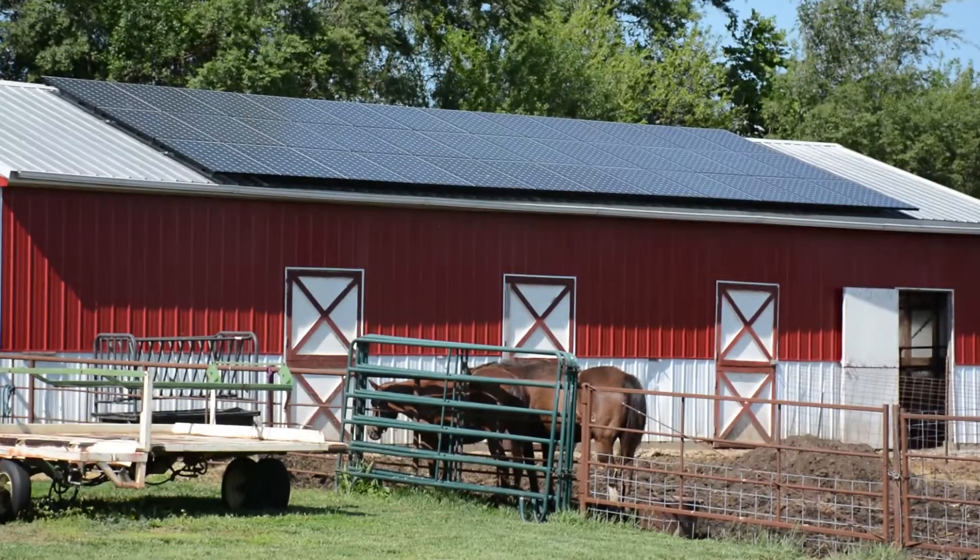Hey everyone, it's Luke from SolarHood and today we're here with Dan who's gonna talk with us about his installation that's right behind us back here. Thanks for joining us today, Dan. Absolutely.